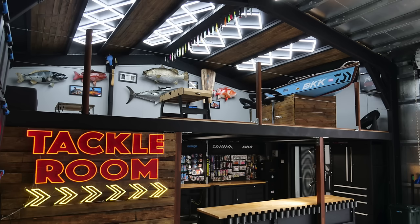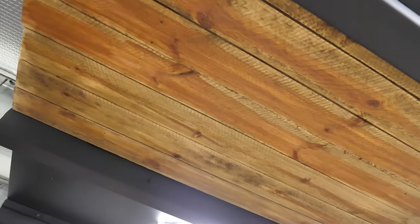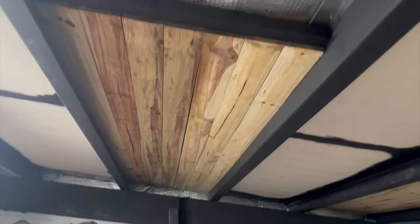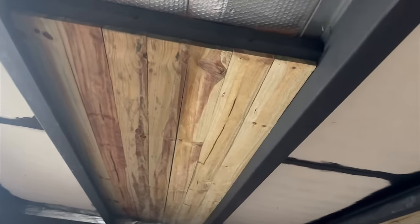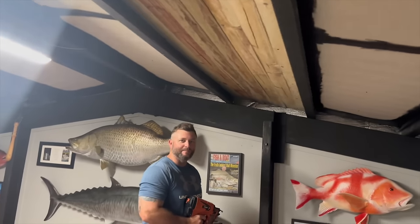It wasn't actually the color we were thinking about — we wanted more of a wood grain — but we're way happier with this because it goes so well with the timber wall that has the neon 'Tackle Room' sign. Marianne suggested turning that into a theme upstairs, putting timber between the zed purlins up top. I thought it was going to be too much work, but it's been exhausting in the best way — we are literally on the home stretch.